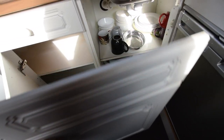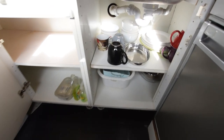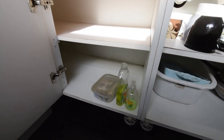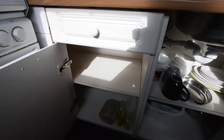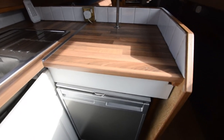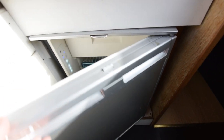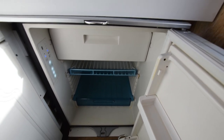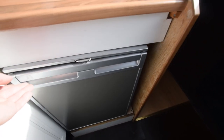A couple of good-sized cupboards up top — there's a bifold door that just comes back. Plenty of space in there to squirrel things away. And here's the fridge — there's a nice ice box in there as well. It's all the utilities you need really.